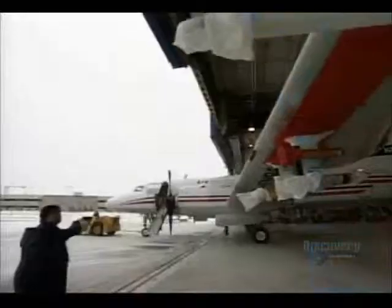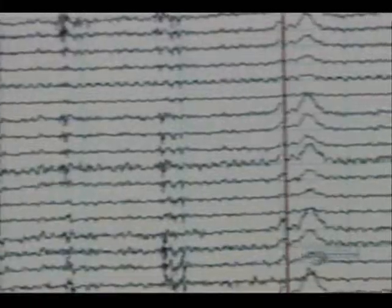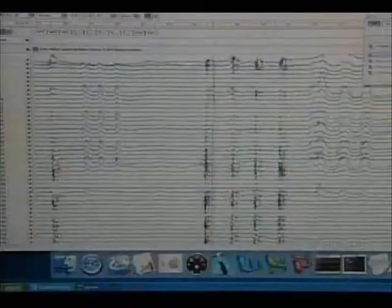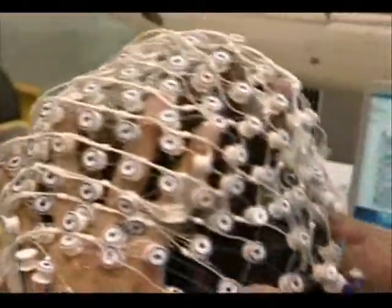It all begins on the ground at the National Research Council's Flight Research Laboratory in Ottawa. Aside from the aircraft, one of the most important technologies here is the EEG — the electroencephalography unit — a system of electrodes that monitor electrical activity in the brain. We have 128 channels to measure across the scalp at all different areas, to look at during different flight tasks what's really happening to brain activity while the pilot flies.